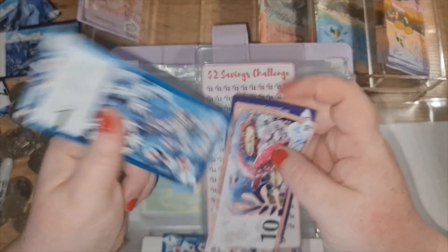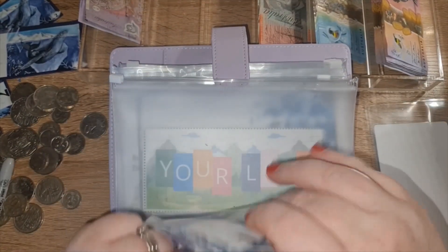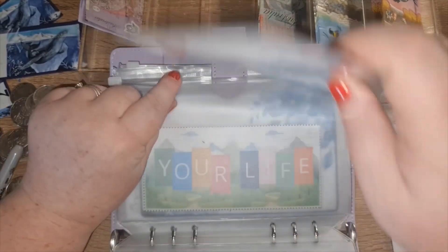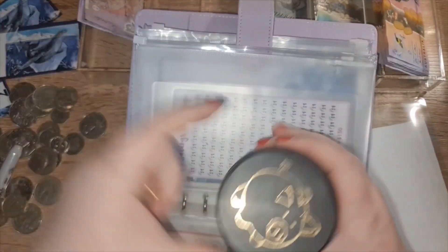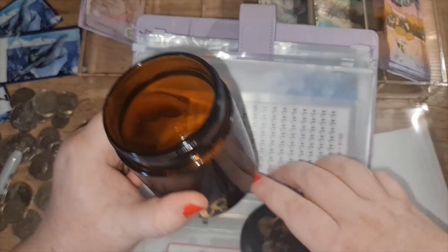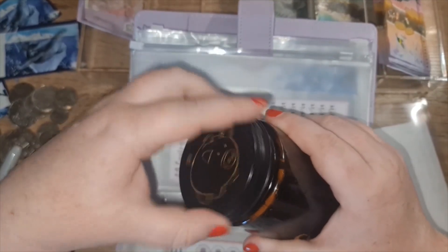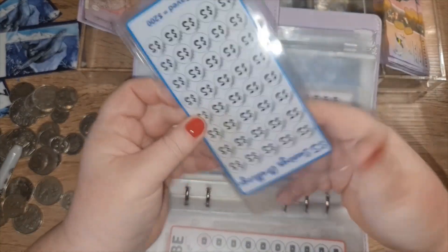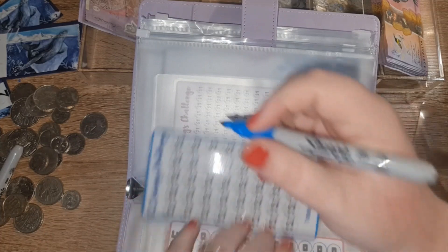So ten, fifteen, sixteen — sorry, I've got a whole bunch of prop notes here. I'm just going to put these in my little coin jar. And this is the five-dollar challenge, which I'm doing from my rollover from my wallet. I had fifteen dollars this week.